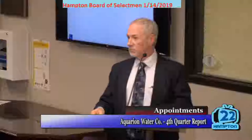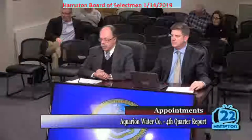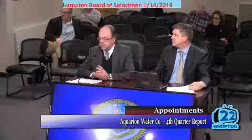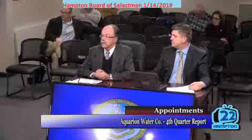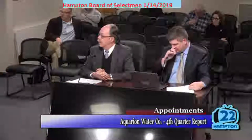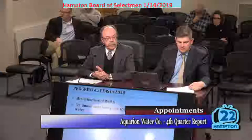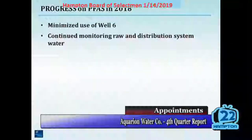Good evening. Happy New Year. Good to be with you again. I'm going to provide an update on the progress we've made in 2018 relative to PFAS and drinking water. I'm going to talk a little bit about how our water measures up against the standards recently proposed by New Hampshire DES, and then I'm going to talk about our plan for managing PFAS in 2019.